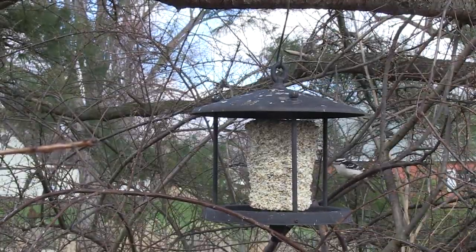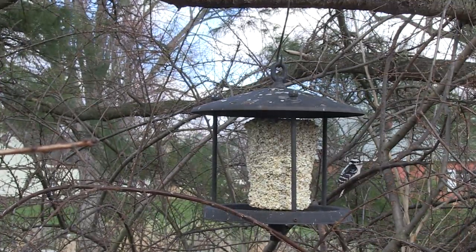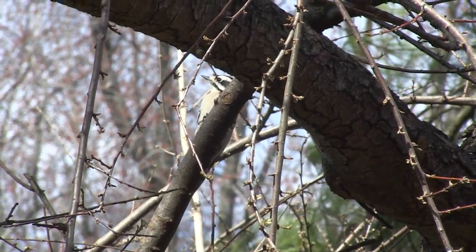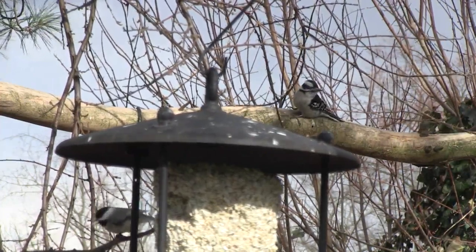This is the Downy Woodpecker, one of the smaller species of woodpecker. The Downy Woodpecker is black and white checkered with a red stripe on the head. They enjoy resting on small branches. Downy Woodpecker — yeah, I think he would.